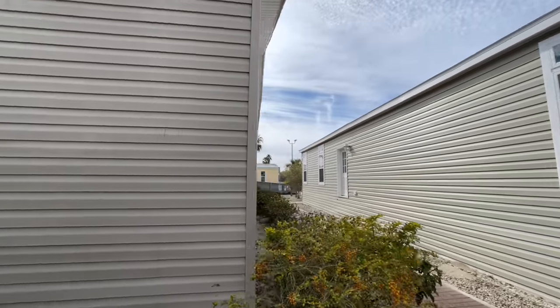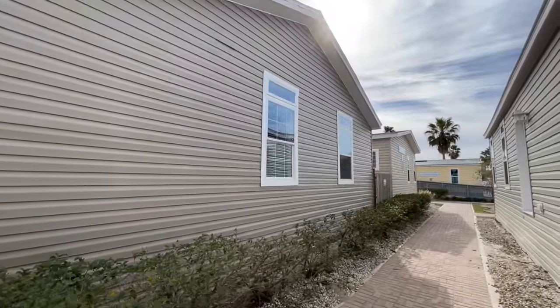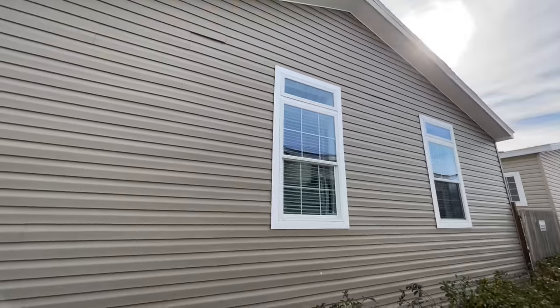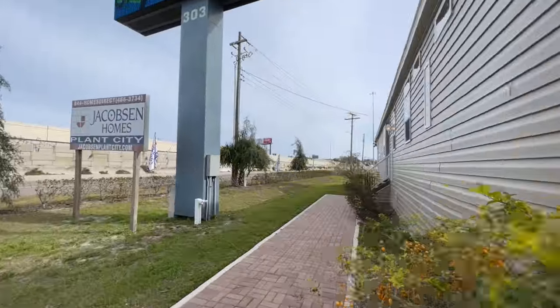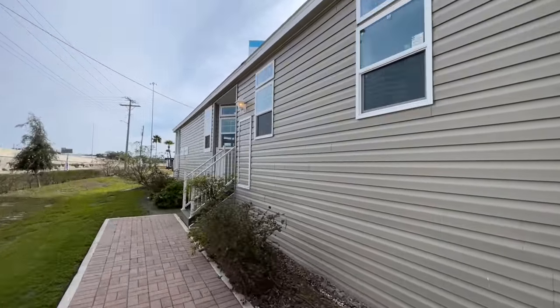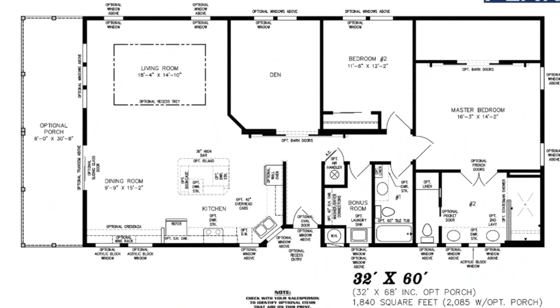We finally made it to Florida - super excited about that. Anyway, this is the outside. I'm not going to take you around to the back because they have everything kind of blocked off, so you get three sides of this home. But go ahead and put up the floor plan for you and we will get inside.